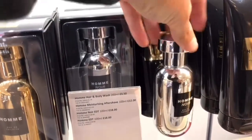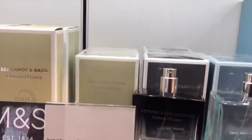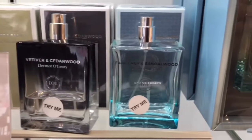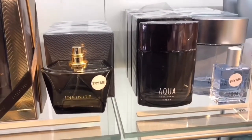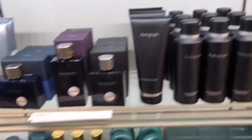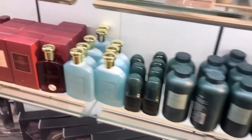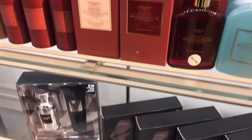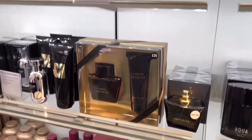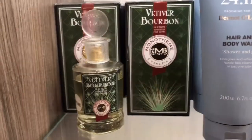Here we have two clones: Homme Noir, which is a clone of Armani Code Ultimate, and the gold bottle is a clone of 1 Million. Here is the Demi O'Leary range with bergamot and basil, vetiver and cedarwood, and earl grey and sandalwood — a very interesting line. Next to it we have Aqua, and here we have the Autograph range — really nice smelling fragrances. There's a selection box with three different interesting fragrances, and then one I would definitely want to try: Vetiver Bourbon by Monofine.